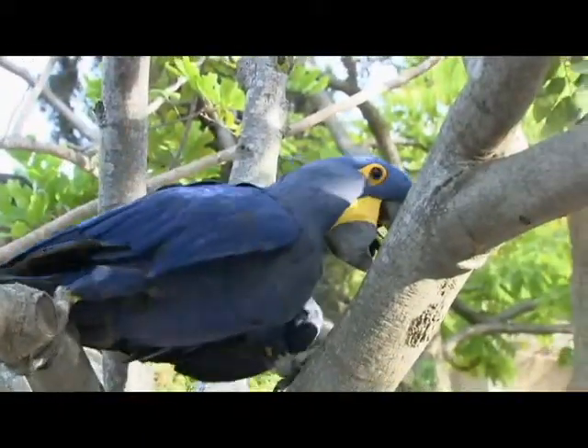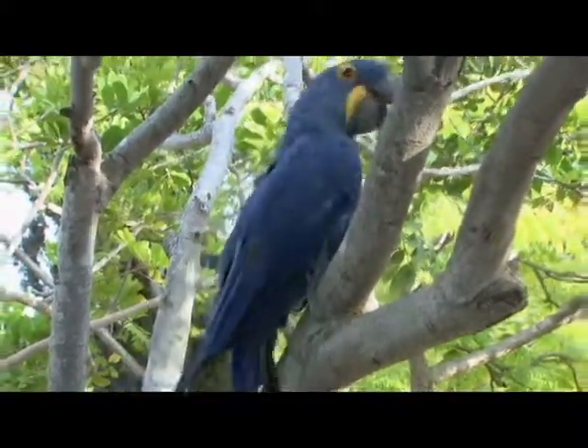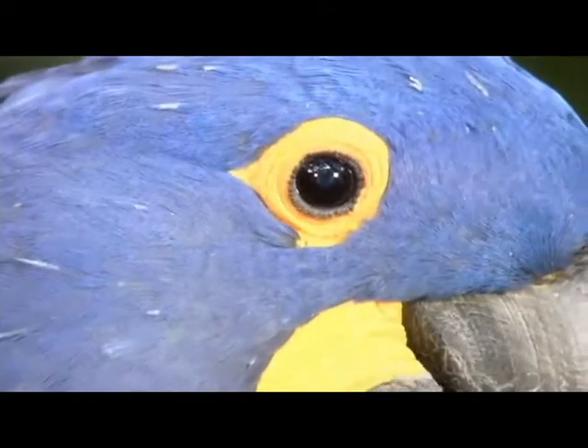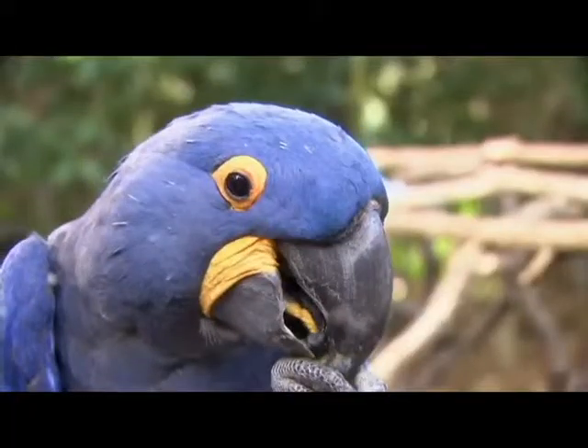Sammy's beak also comes in handy when he wants to climb — he can use it just like a hand. You can see a little bit of the skin around his eyes and his beak. He even has a little yellow stripe on his tongue.